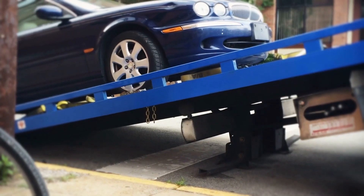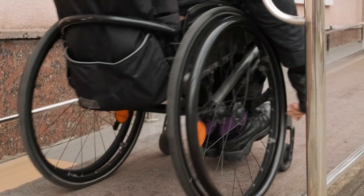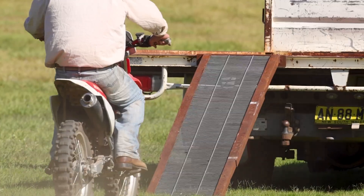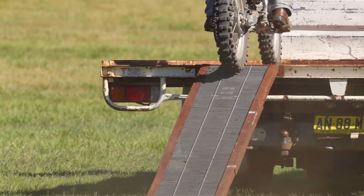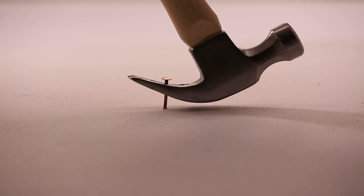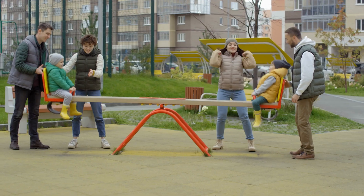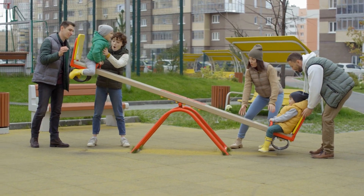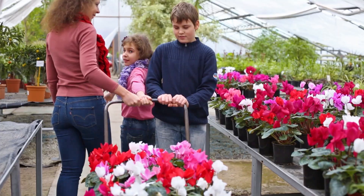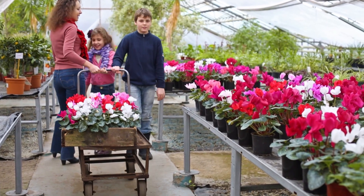One example is the inclined plane, like a ramp, which lets us move heavy objects up or down with less effort. A lever is another simple machine — it helps lift things using a long bar and a pivot point called a fulcrum.